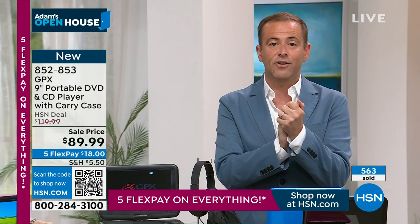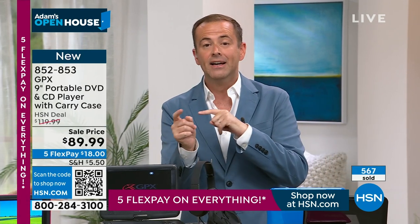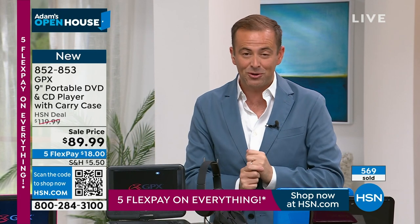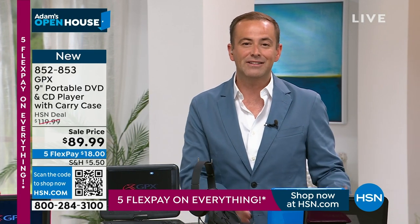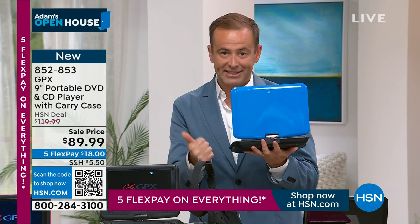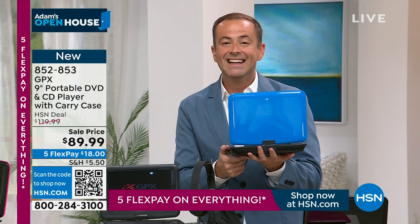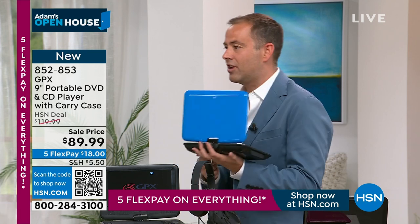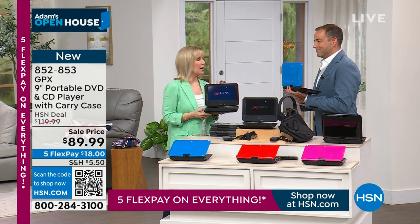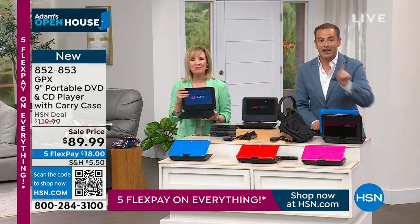If it's in your shopping cart — especially red, blue, or pink — check out as fast as you can before somebody else grabs it. Everything we offer tonight has our 30-day return policy. With the biggest discount in a long time and GPX's newest version, this is an easy yes. Julie, the night is not over for you — those special light bulbs are coming up.